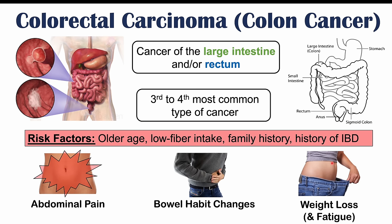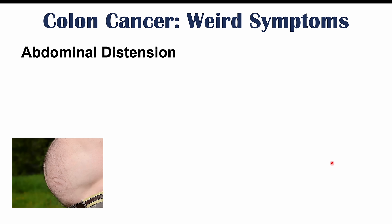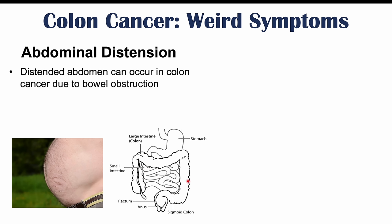These atypical symptoms are going to be more rare, but some can be more common. Abdominal distension is one weird symptom — a distended, very protruded abdomen. This is due to a bowel obstruction. If you have a large tumor inside the large intestine, it can block the entire lumen. Nothing can pass through that obstruction, and air and gastrointestinal contents start to build up throughout the large and small intestine, causing that protruded abdomen.